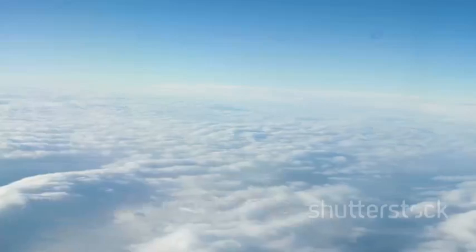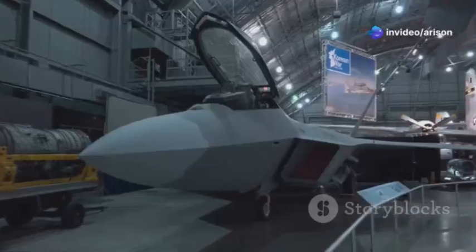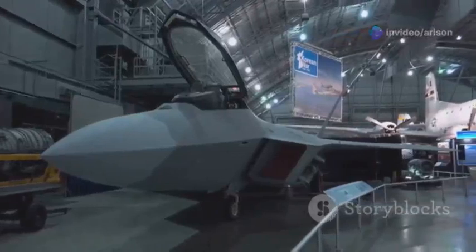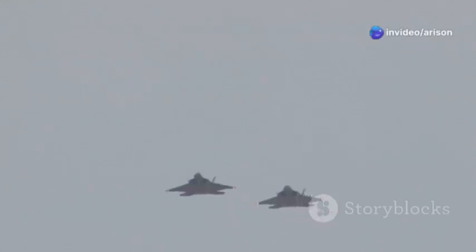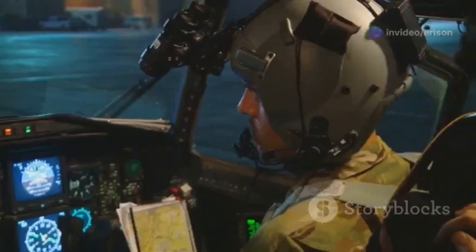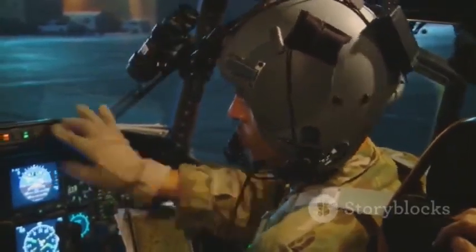You can't hit what you can't see, and the MiG-35 sees everything. Equipped with an Active Electronically Scanned Array radar — often shortened to AESA — this jet has an almost supernatural awareness of the airspace around it. This isn't your grandad's radar system. AESA radar can track multiple targets simultaneously, even at extreme ranges, and it's resistant to jamming from enemy systems. In essence, it gives the MiG-35 pilot an unparalleled level of situational awareness.